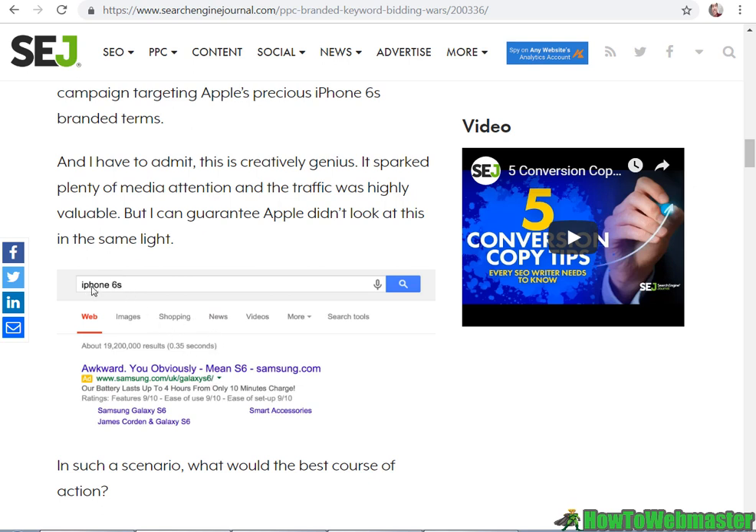Here is Samsung's ad example, trying to convert visitors looking for iPhone 6s to want to buy their Samsung S6 instead. So this is a legal ad — again, trademarked and brand name terms are some of the highest converting keywords you can bid on.